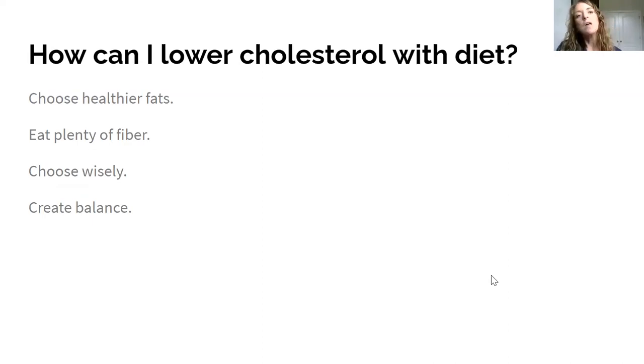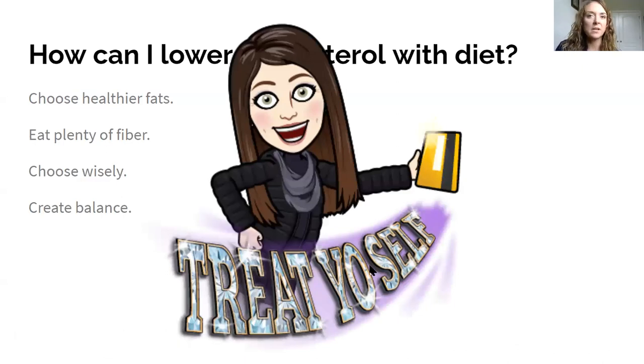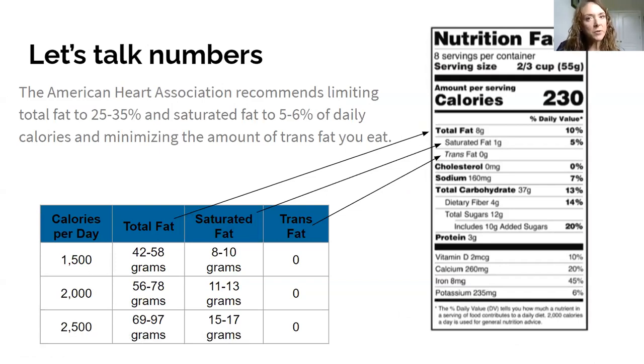To lower cholesterol through diet you can choose healthier fats, eat plenty of fiber, choose your foods wisely, and create balance. Nothing on this list says 'completely exclude' anything — what's really important is how acceptable the diet is to you, because if you hate it you won't do it. Everything here is about choosing what you like and working to create a balance.